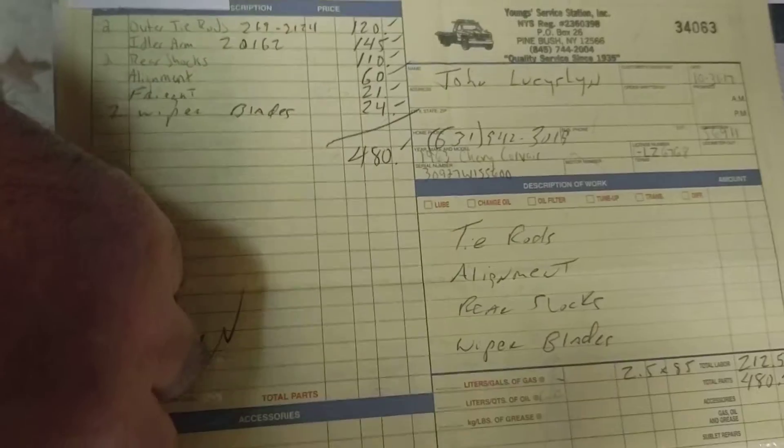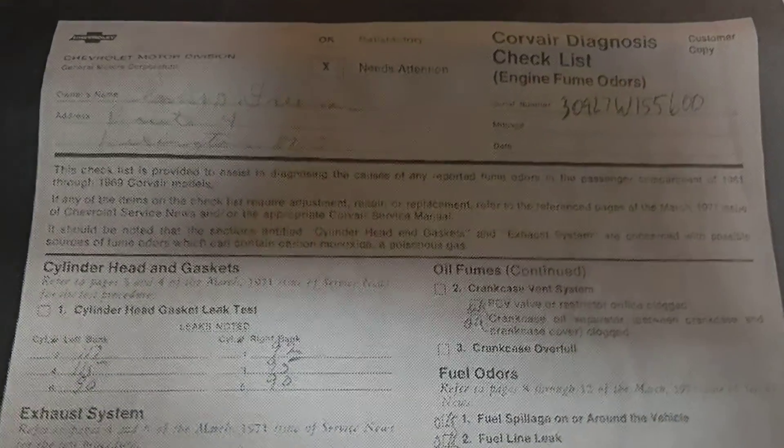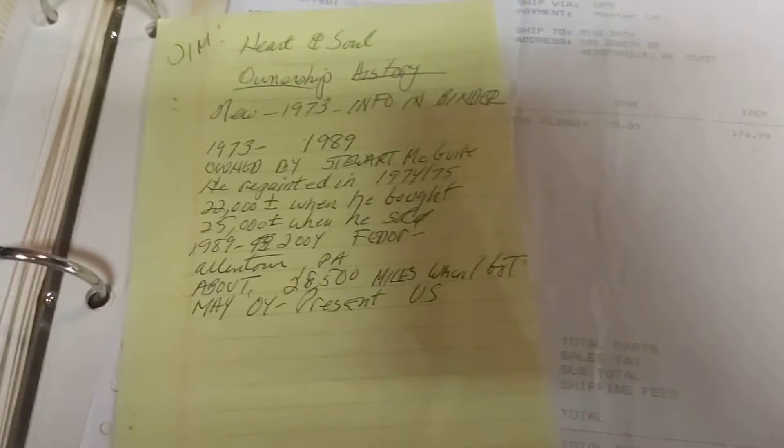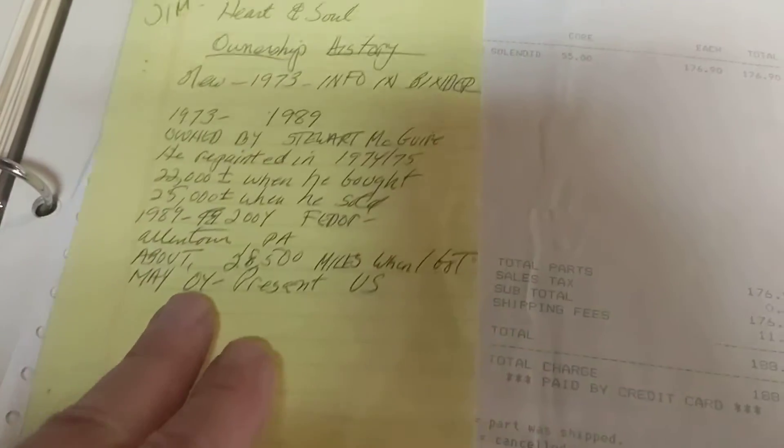That was a big service in 2017. This was a Corvair diagnosis that was done back in January of 1972. It looks like they rebuilt the carburetors and adjusted the valves. I got this from the original owner's son, who reached out to me when he found out the car was for sale.